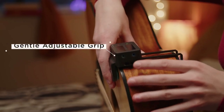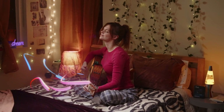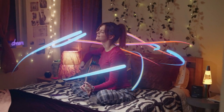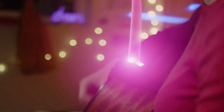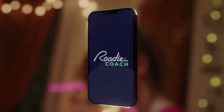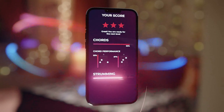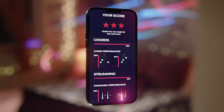It attaches to your instrument and listens to everything you play. All your recorded sessions are instantly analyzed so you can visualize your progress and learn music from scratch faster than traditional methods. For every play session, the Coach app gives you critical feedback as well as tips on how to improve your technique and skills. All this information is stored conveniently in the palm of your hand.